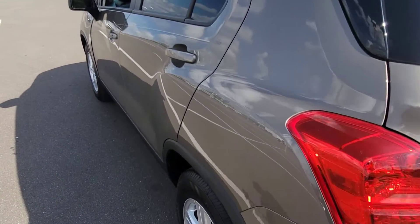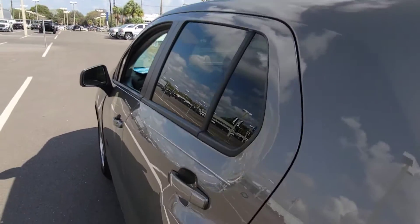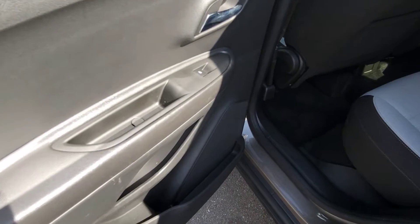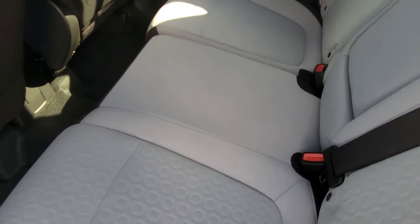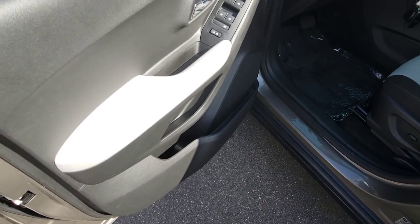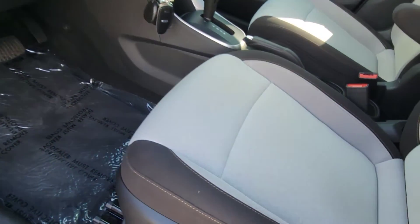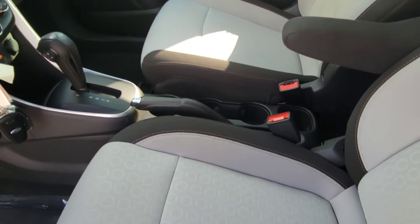All right, we'll go down to the driver's side. Inside, the seats look good — no stains, no rips in the cloth, the carpets look good. Power windows, power mirrors here on the inside. Front seats look good.